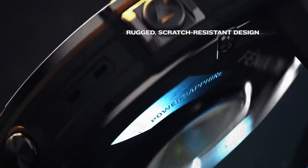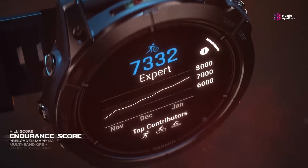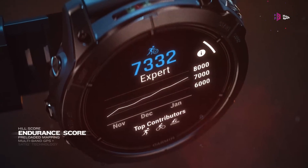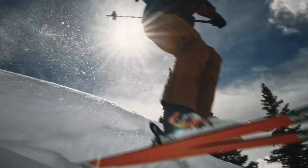That was all about the Garmin Fenix 8 Pro. Thanks for watching. Share your thoughts about the Garmin Fenix 8 Pro in the comments below. If you liked this video, don't forget to subscribe to our channel and hit the like button.